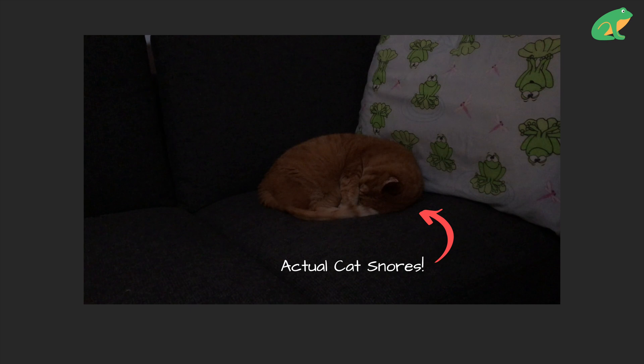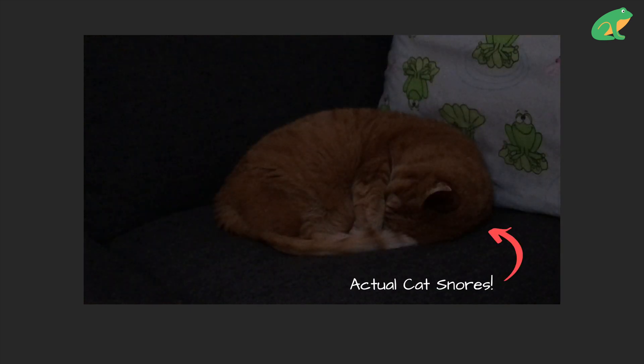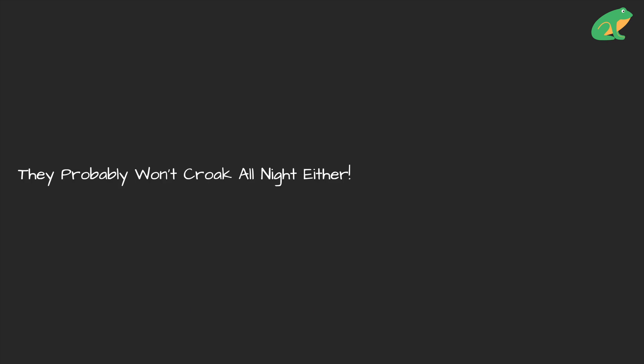Or just try to change your perspective on the frogs — let them lull you to sleep. The good news is the frogs won't be croaking all year. Find out when they'll stop in this video.